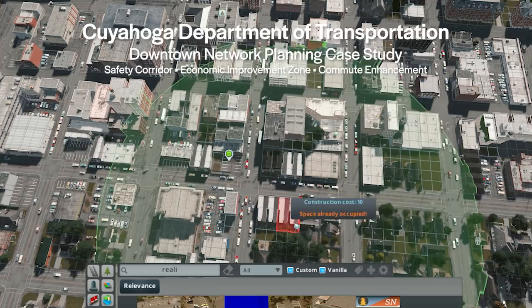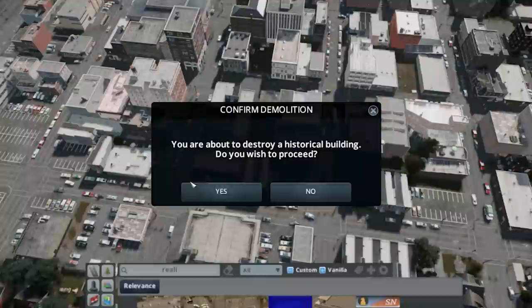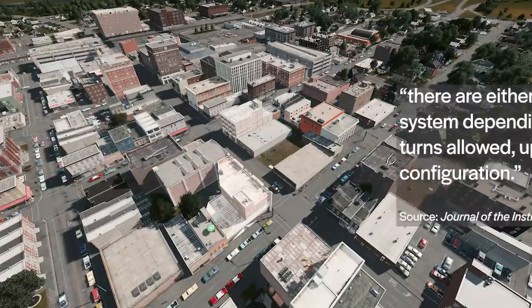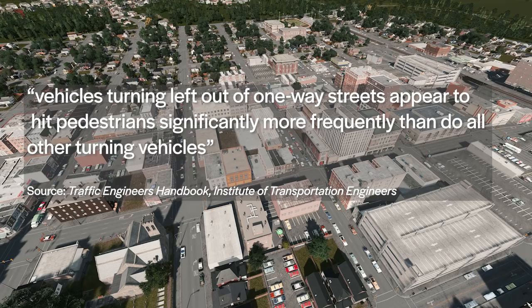Speed is also bad for pedestrians. Pedestrians struck by a vehicle moving at 15 miles per hour have only a 10% chance of being severely injured; when the vehicle is moving at 30 miles per hour, that chance jumps to 50%. One-way streets were supposed to improve pedestrian safety — the main arguments were that pedestrians would only have to look in one direction before crossing and that intersections would have fewer conflict points. In reality this didn't pan out: even if the number of potential conflict points is reduced, the increase in vehicles and speeds makes up the difference. Without having to slow to yield to oncoming traffic, vehicles turning left from one-way streets strike pedestrians more frequently than all other turning vehicles, and do so at higher speeds.